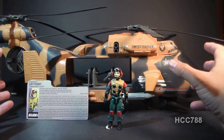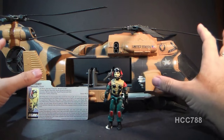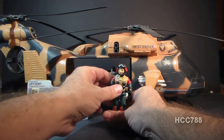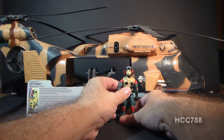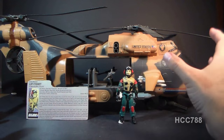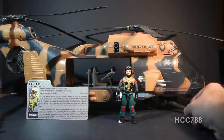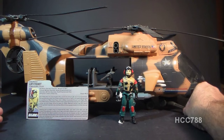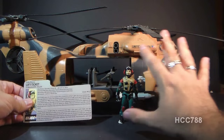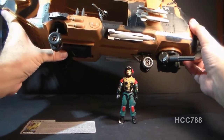Number 7: the 1986 G.I. Joe Tomahawk Helicopter. The Tomahawk takes everything that's great about the Dragonfly and cranks it up to 11. It is huge, it's got plenty of weapons, it can serve as a troop carrier, and it has a great color scheme. It's a nice pseudo-realistic military vehicle, which was becoming pretty rare that late in the line. The only downside would be the pilot, Lift Ticket — I'm not a big fan of him, and if the Tomahawk had a better pilot, it might even be higher on the list.